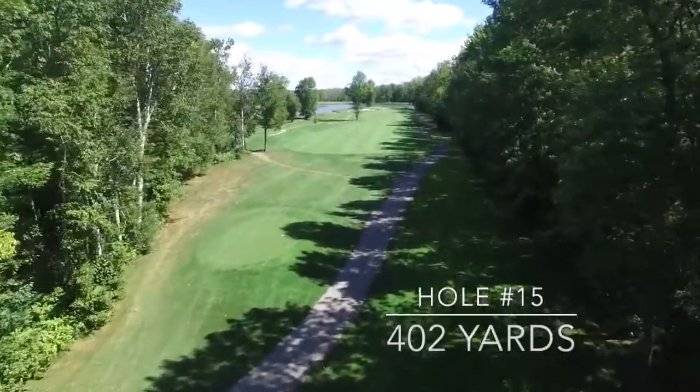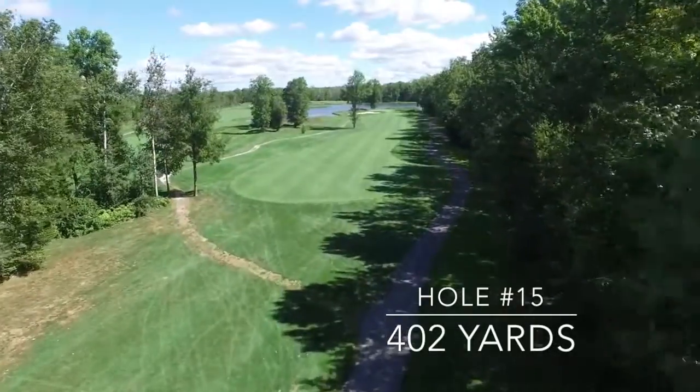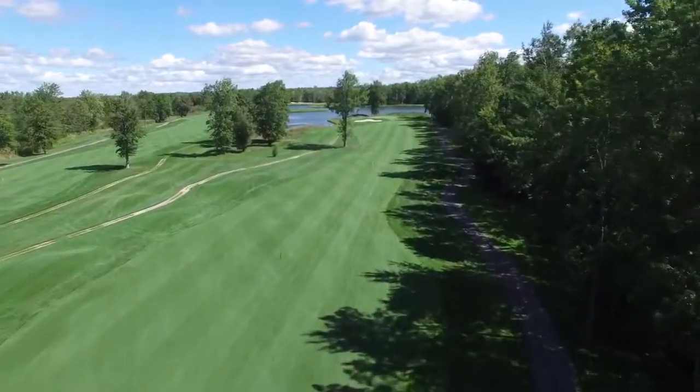Number 15 is a straightaway par 4 coming out of a shoot of trees. That left-hand side of the fairway, or the tree on the left-hand side of the fairway, really wants to serve as your target.